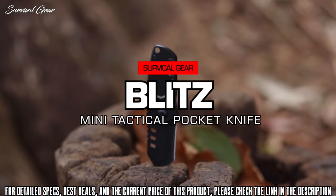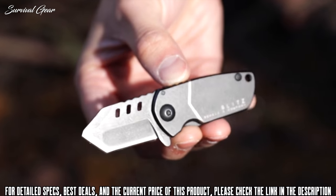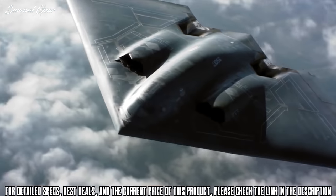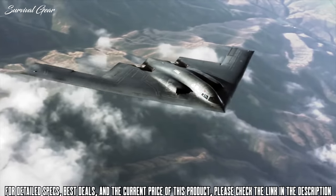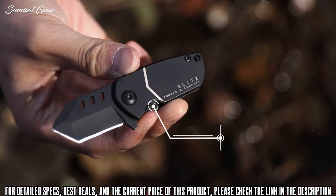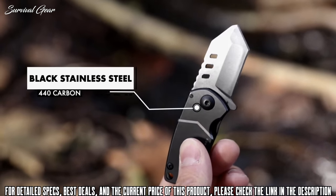This is the bigger, beefier, straight edge edition of Bomber's line of fully concealable pocket knives. Inspired by the infamous B-2 stealth bomber, one of the most innovative warplanes in history, the Blitz is engineered to the standards of military-grade equipment. At only 3.7 inches in length, the Blitz is constructed with 440 carbon black stainless steel.